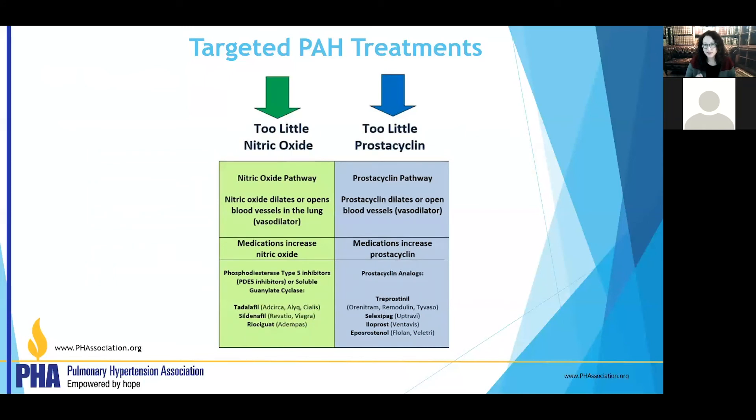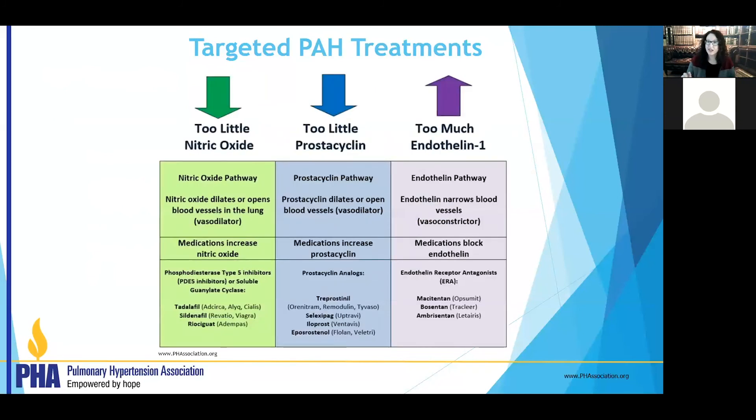The third pathway is the endothelin pathway — this pathway narrows blood vessels in the lungs and is a vasoconstrictor, so we want to block it. We use endothelin receptor antagonists: Macitentan (Opsumit), Bosentan (Tracleer), or Ambrisentan (Letairis). All three are oral medications. So we now have a sense of the three pathways and how they work.